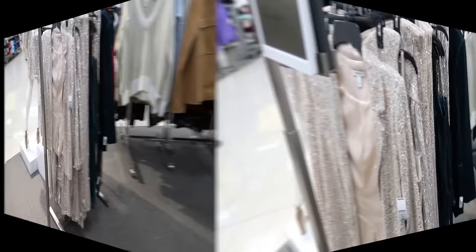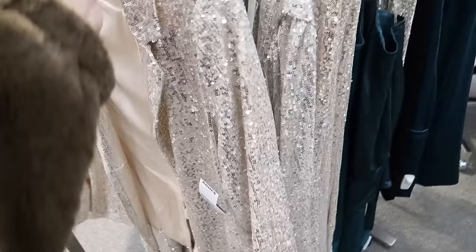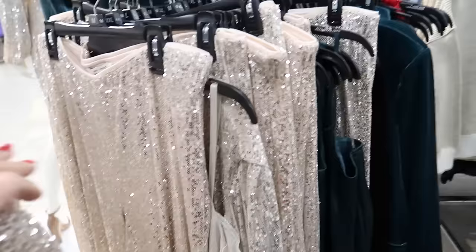It's a blazer. It has that smaller collar lapel, it's completely lined, relaxed through the wrist. It is a longer fit with the slits in the back. These are going to be $100, 25% off. They also have the matching pants.